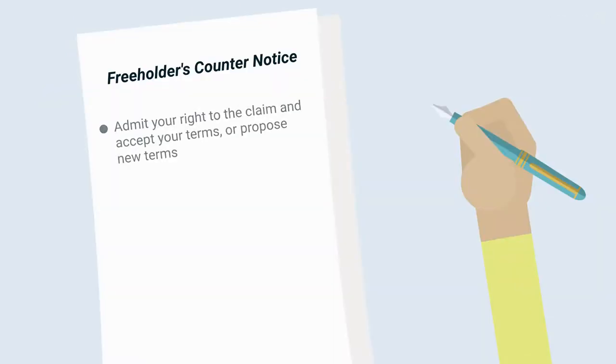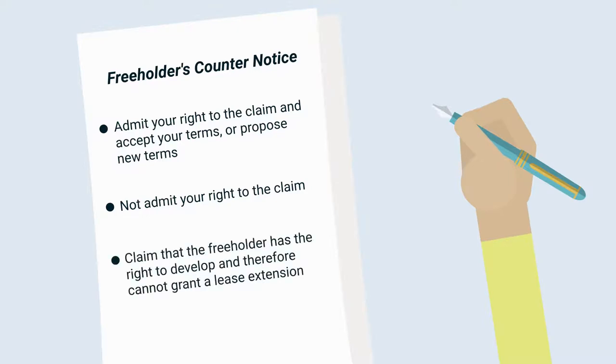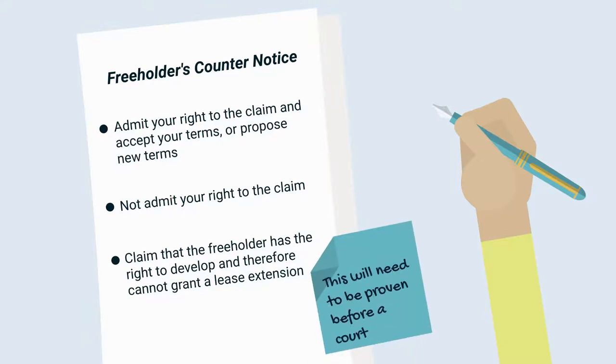The counter notice can either admit your right to the claim and accept your terms or propose new terms, not admit your right to the claim — in which case the matter would need to be referred to the first-tier tribunal — or claim that the freeholder has the right to develop and therefore cannot grant a lease extension. However, this is a rarity and will need to be proven before a court.